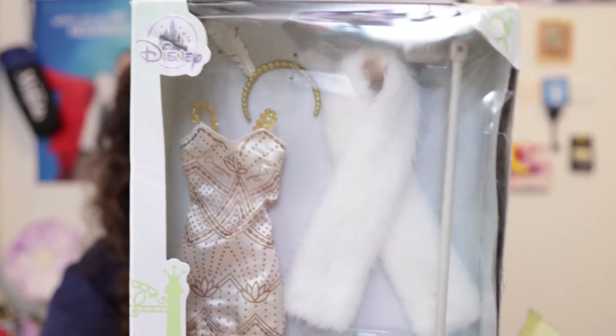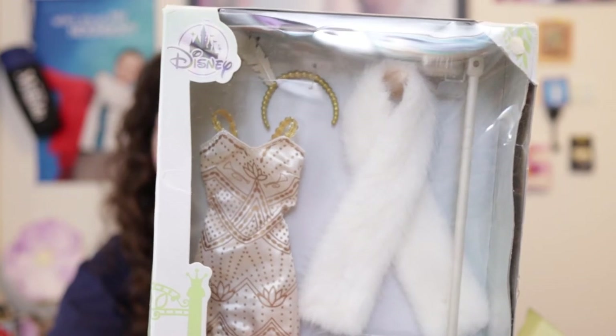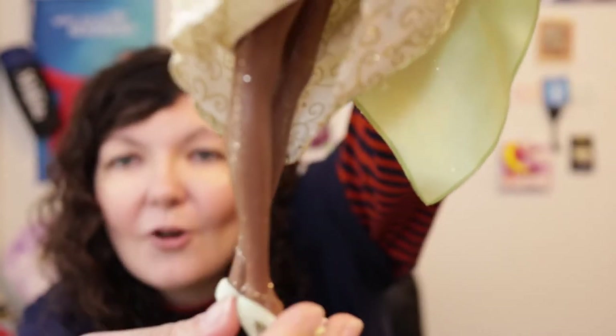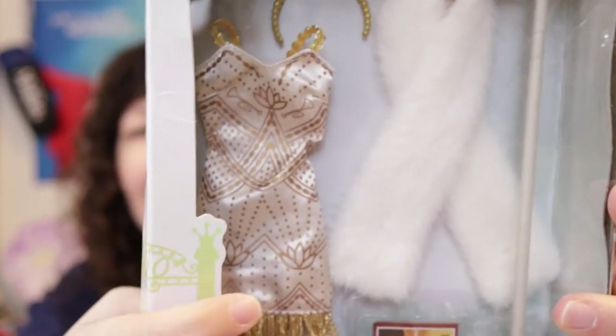I bought this Tiana accessory pack, which is what she wears during her dream sequence when she sings 'I'm Almost There.' I originally bought the accessory pack to use on my 2010 Tiana, but then I realized that the 2010 Tiana has so much glitter on her legs — just an incredible amount — and since this is such a short dress, I can't have her glittery legs show up.